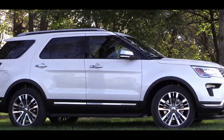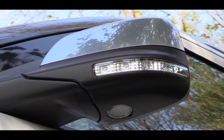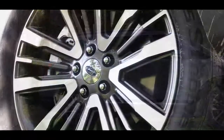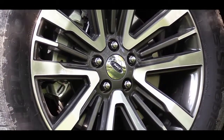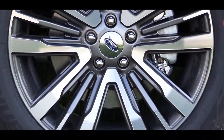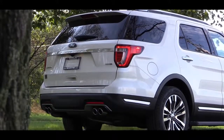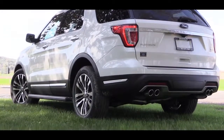The Sport bounces back to black door handles and mirrors, though those mirrors are heated with integrated turn signals. The Limited and Platinum get chrome door handles, with the Platinum also getting chrome side mirrors. All trims get rear privacy glass and roof rails. Wheel sizes range from 18-inch aluminum alloys on base/XLT, to 20-inch premium aluminum on Limited, 20-inch machined aluminum on Sport, and a unique 20-inch design on Platinum. Out back there's a rear spoiler with an integrated brake light on every trim.